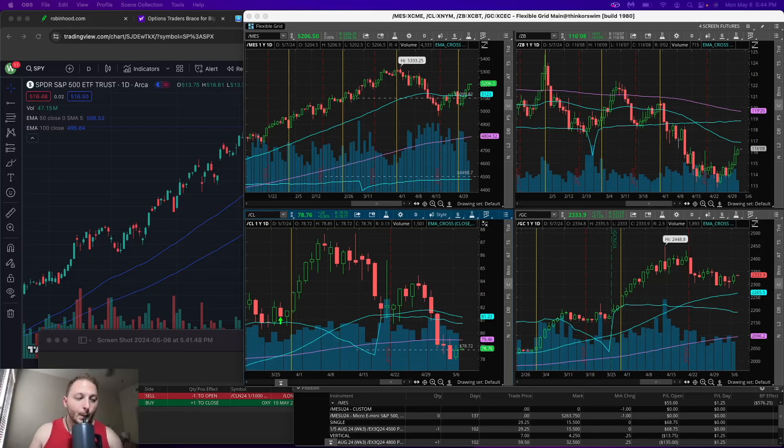The account is still up from where we were — up over that $15,000 by 100 something dollars. First thing here, you guys know I always have the MES open, or the futures open here — gold.